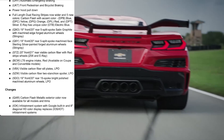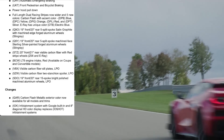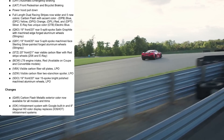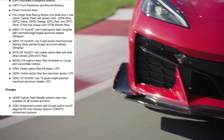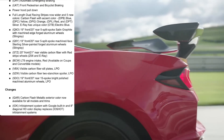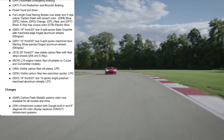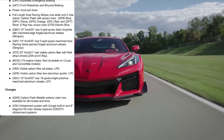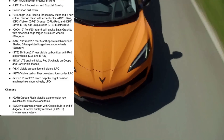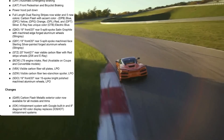Another big change: the infotainment system with Google built-in and an 8-inch diagonal HD color display replaces the old infotainment systems. I'm curious to see exactly what that changes, because Google being built-in is not something we've had from 2020 through 2023 — the system stayed pretty much the same. Chevy is really trying to distance themselves from CarPlay and Android Auto. They're trying to move away from that in their future infotainment systems, which is unfortunate because I use CarPlay every single time I get into one of my cars.